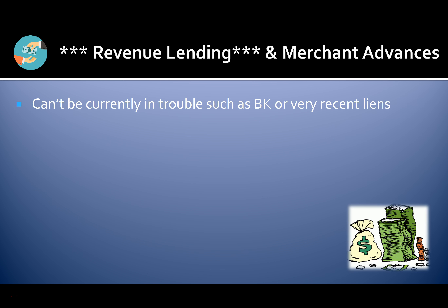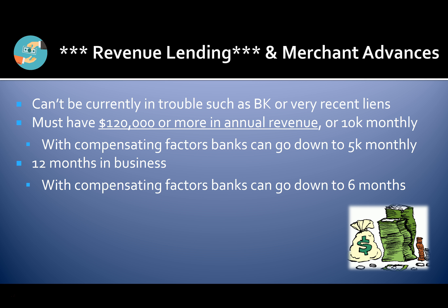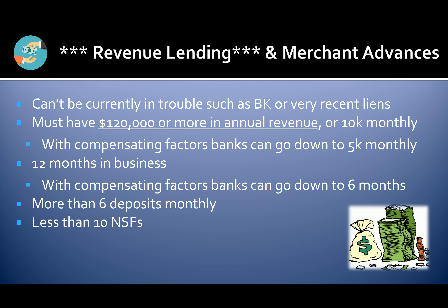To get approved, you can't be currently in trouble such as bankruptcy or with very recent liens. You must have $120,000 or more in annual revenue, or $10,000 monthly — with compensating factors, banks can go down to $5,000 monthly. You should be in business for at least 12 months, though banks can go down to six months with compensating factors. You'll need more than six deposits monthly and less than 10 non-sufficient funds on your bank statement each month, with a positive bank balance at the end of each month.